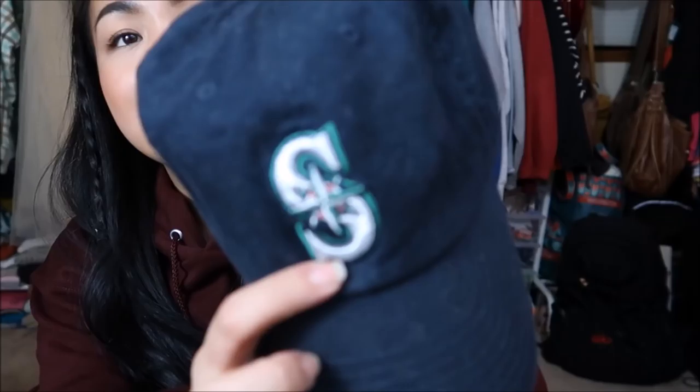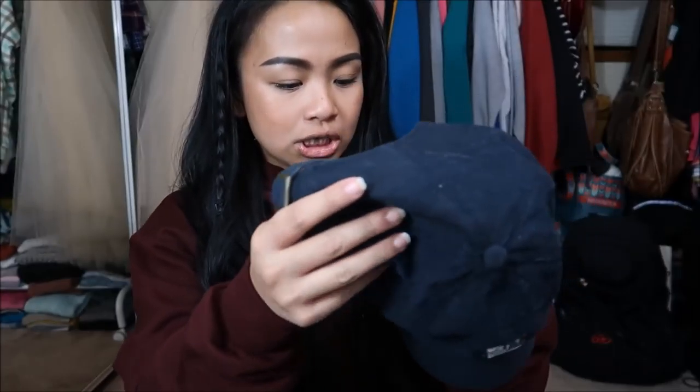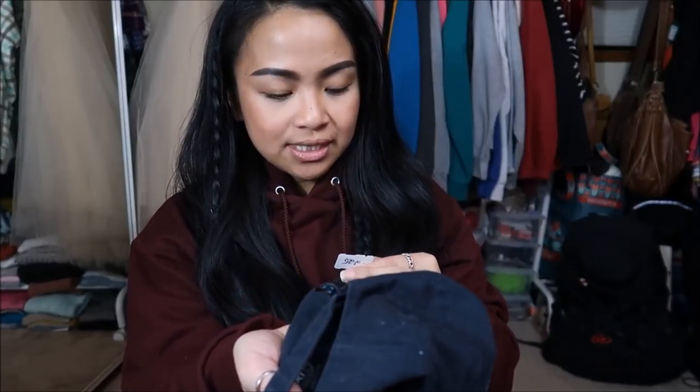Next I have a Seattle Mariners hat, which I totally dug. I have lots of Mariners hats, but this one I just really really liked a lot. This was originally $2.99, but it was a pink tag — 25% off — so I got it for $2.25.